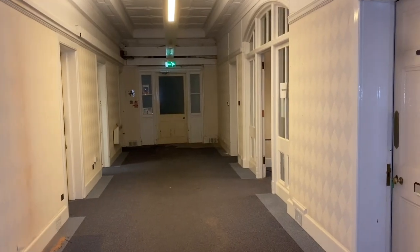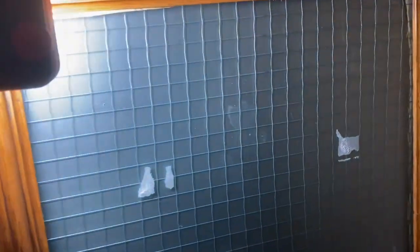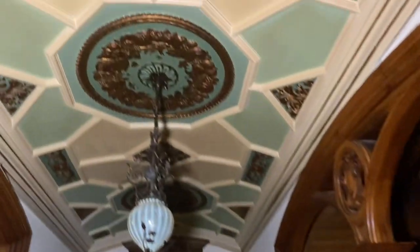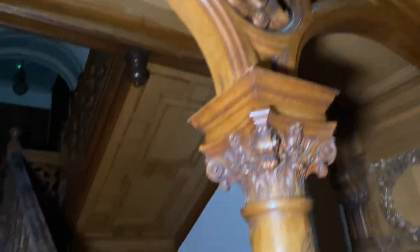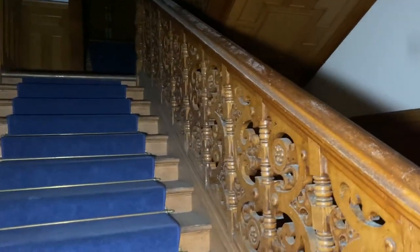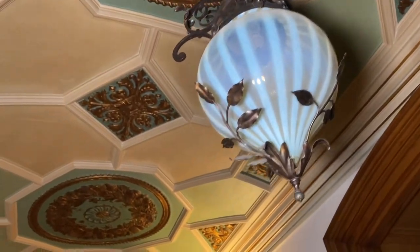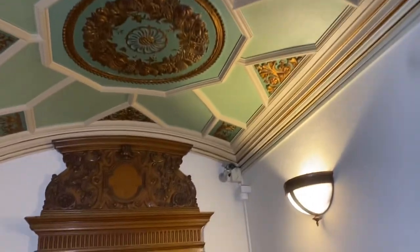We've come through that secondary door, past all the consulting rooms where they would have gone and spoken to the doctors, and then into this. Look in here - look at the ceilings, look at these stairs. How amazing is this woodwork? It is unbelievable. This place needs to be saved just for this set of stairs. And the ceilings and the light fixtures. I'm sure that's called something like Vaseline glass. It's beautiful.